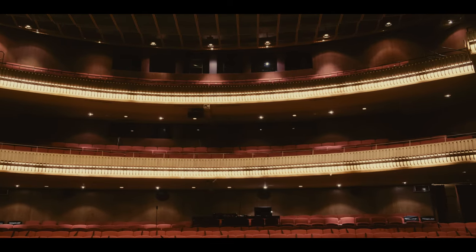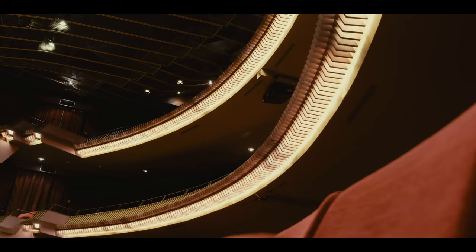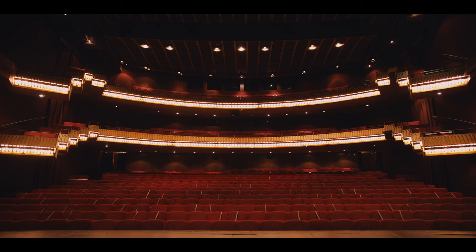The challenge was to keep the theatres dark whilst providing lighting for escape routes. Fire escape emergency lighting was installed throughout the theatres, including 321 lights and 8,000 metres of cable.